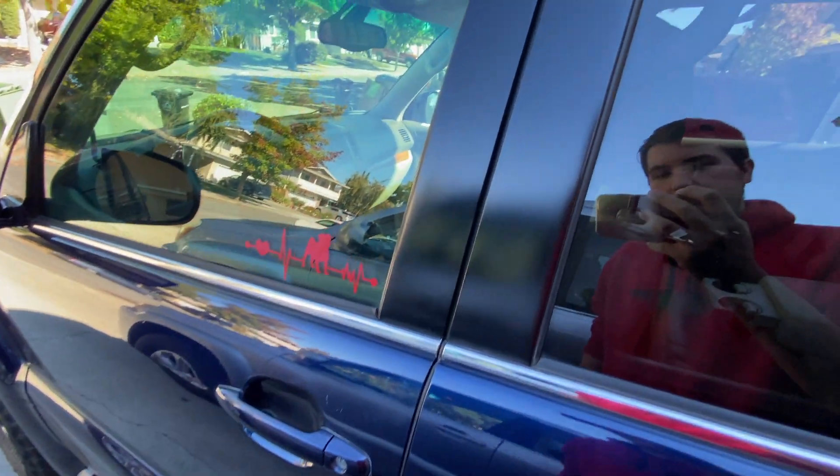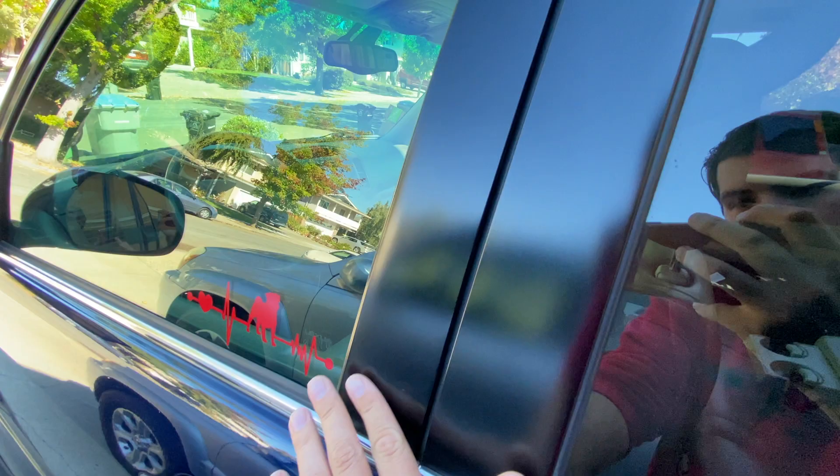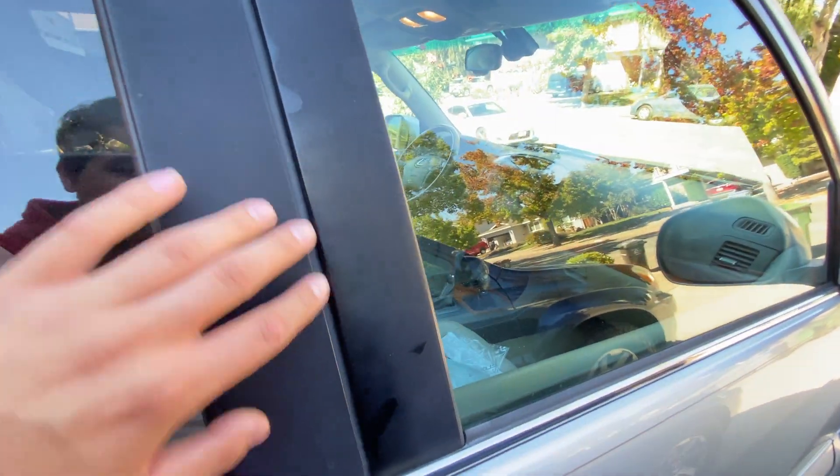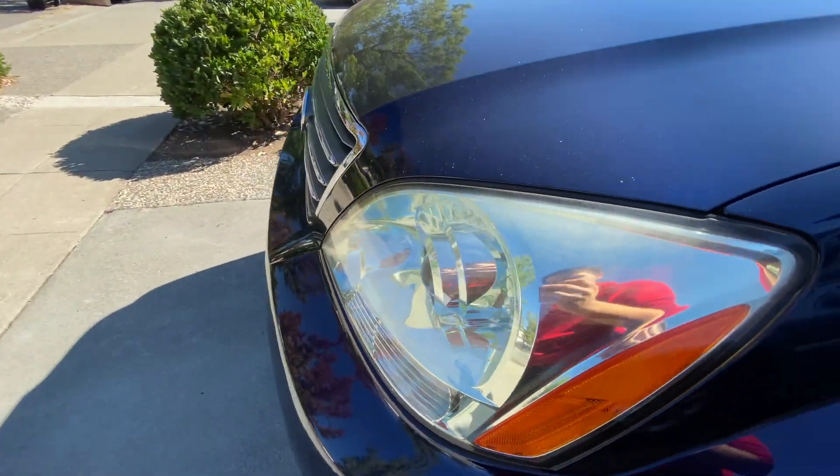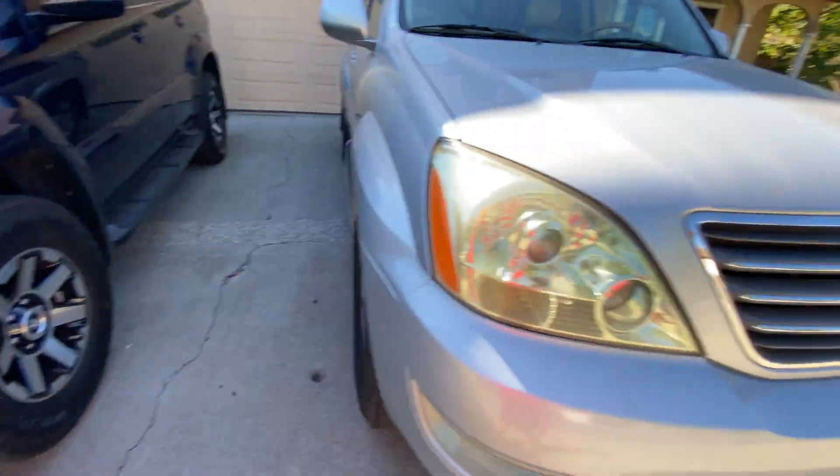This vehicle also appears to be garage kept because this black trim is still in great condition, where this one over here is all faded and chalky looking. Even the headlights are in better condition on this one compared to this one.